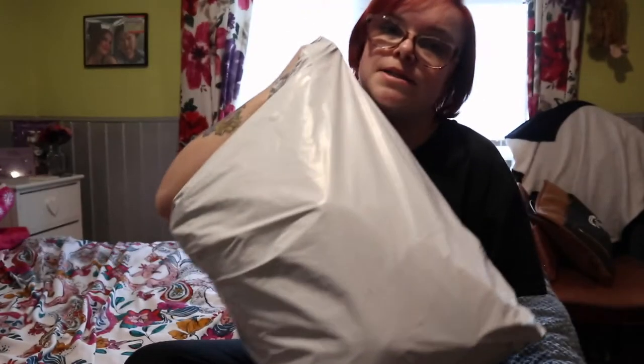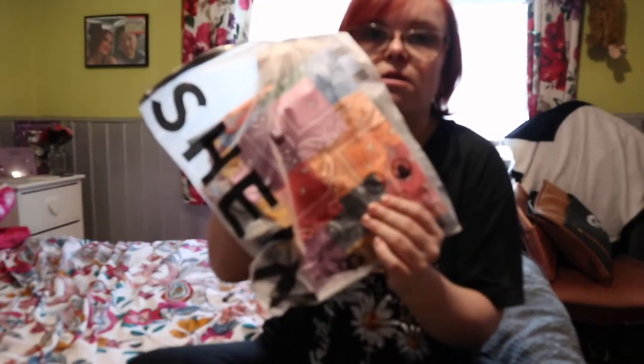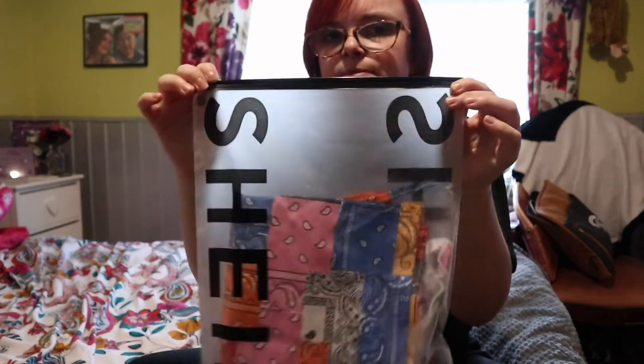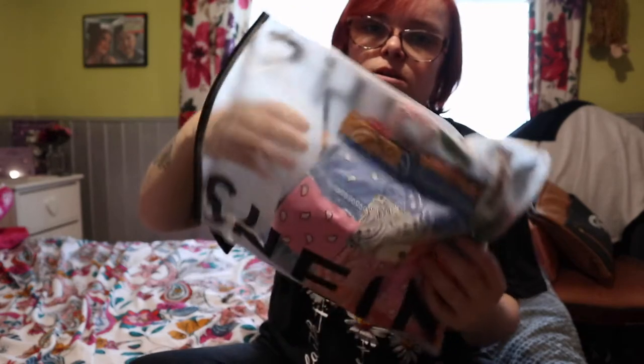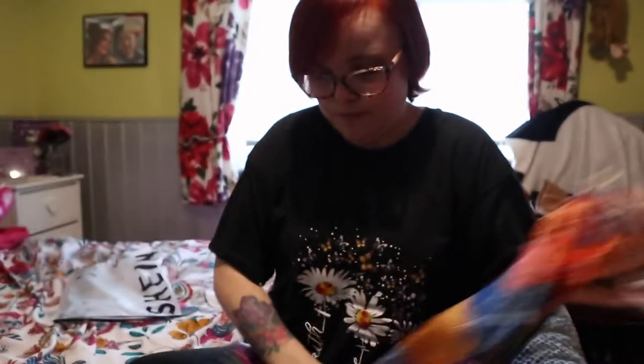Hi guys, welcome back to another video. Today's video is going to be a Shein haul, as you can tell by the title. I'm just going to dive straight in because I have a lot to get through. I got this great big bag delivered today. I always love the bags these come in — I find them really handy to reuse, especially if you're going on holiday to put your shoes and things in.